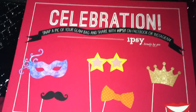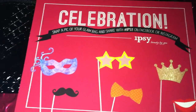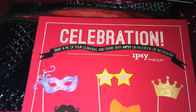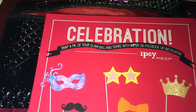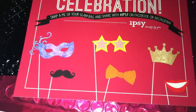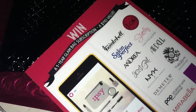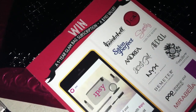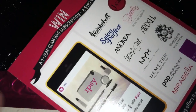Today I'm coming to you to show you my Ipsy unboxing for December 2013. This is the last Ipsy bag of the year — the theme is celebration and we are all in a celebrating mood. It says snap a pic of your glam bag and share with hashtag Ipsy on Facebook or Instagram. There are some masquerade mask designs and it says win a one-year glam bag subscription, a $110 value. I would love to win that and I'm definitely going to be snapping a pic. Those are the sponsors, and this is the glam bag for December 2013.